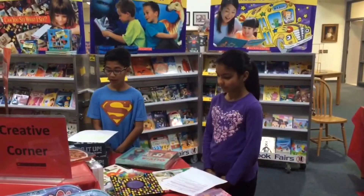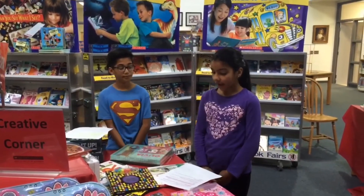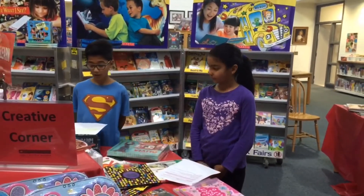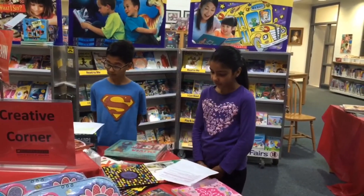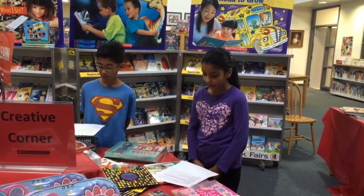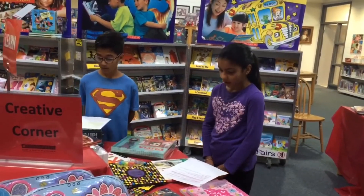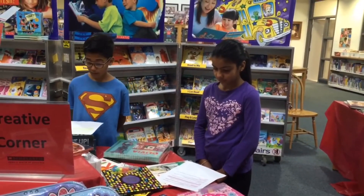What a great book fair we had in Stanley Mills Learning Commons this month! Did you buy anything? I sure did — I bought a couple of books, a new pencil, and a cool eraser for my cousin. It's always exciting to visit the book fair and see what's available. Did you know that with the money the school makes from the fair, the librarian can buy cool new books for the library?